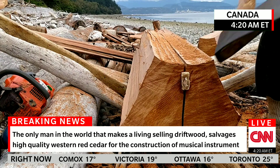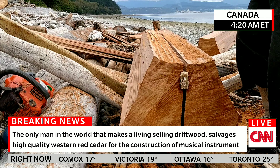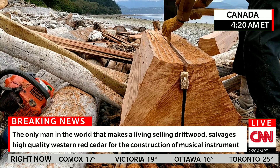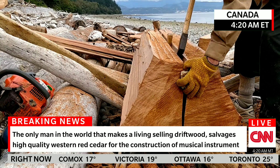No living trees are cut down to produce this guitar-making wood — it's all produced by salvaging waste material from the commercial logging industry. The best-sounding acoustic guitars in the world use Western Red Cedar soundboards, or tonewood, as it's sometimes called.